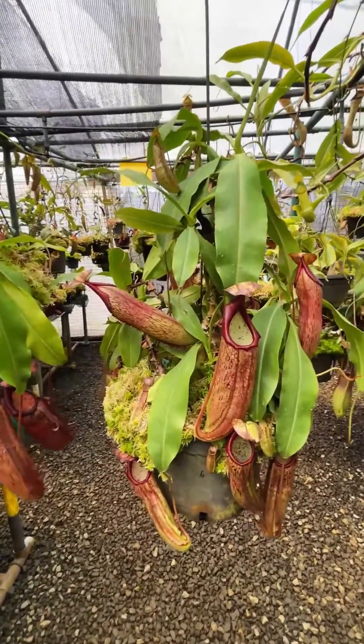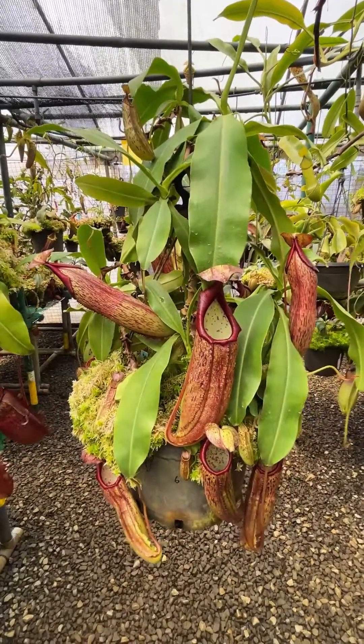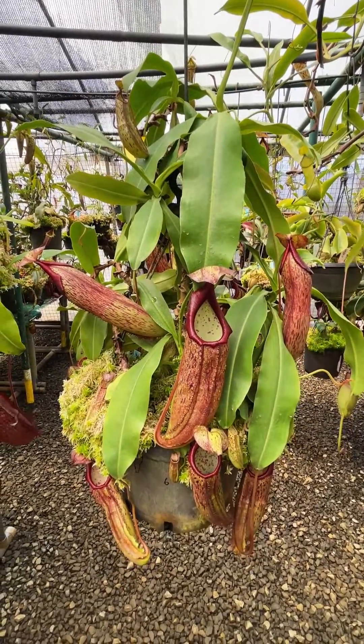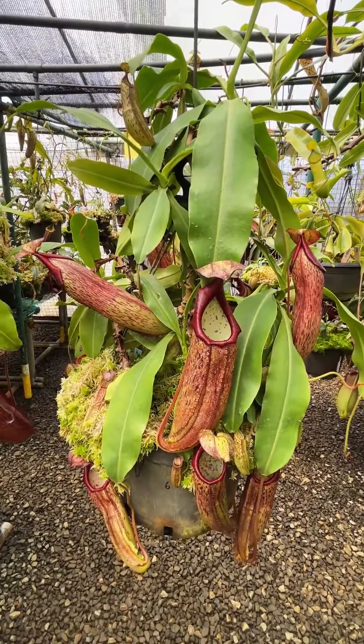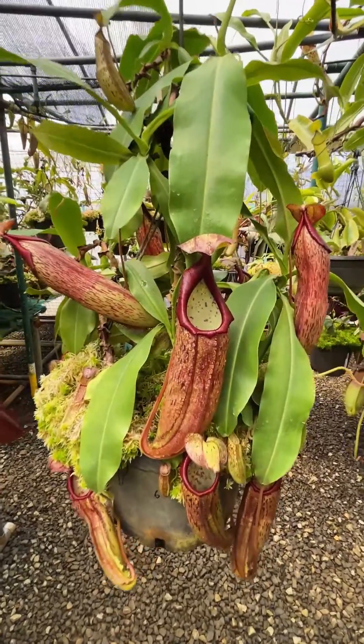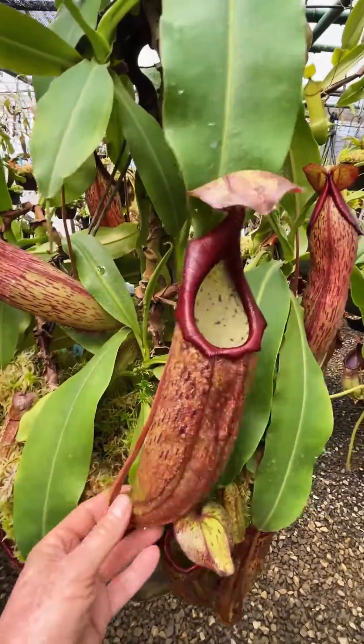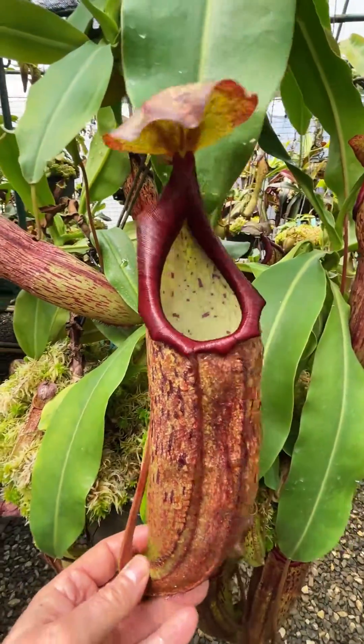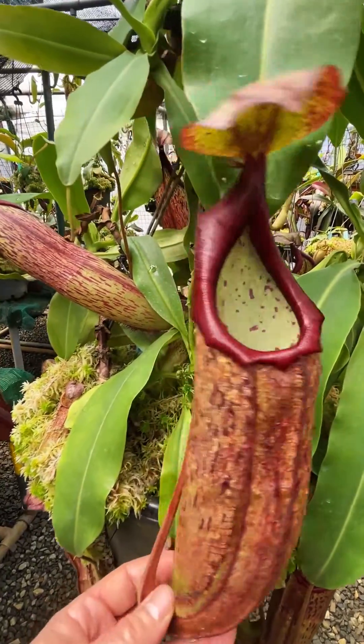We've put a couple of plants here to show you of Nepenthes — what used to be our Nepenthes species number one from Sumatra. It's just recently been published as Nepenthes samudera, or possibly Nepenthes samudera; I'm not too sure of the pronunciation in this case.